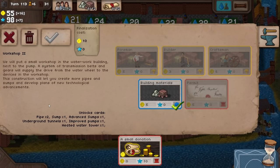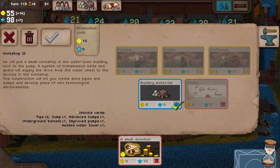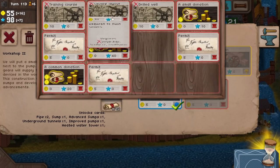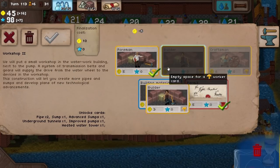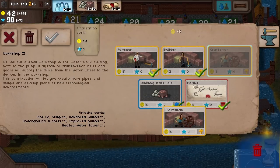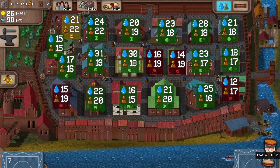An improved workshop — yes, we'll have one of those right now. We'll drag the building materials in. So we will put a small workshop in the waterwork building next to the pump — a system of transmission belts and gears will supply the drive from the waterwheel to the devices in the workshop. This construction will let us create more pipes and sumps and develop plans of new technological advancements. So that's going to give us more pipes, advanced sumps, underground tunnels, improved pumps, a heated water tower. Right, loads of fancy new cards have just gone into the deck.